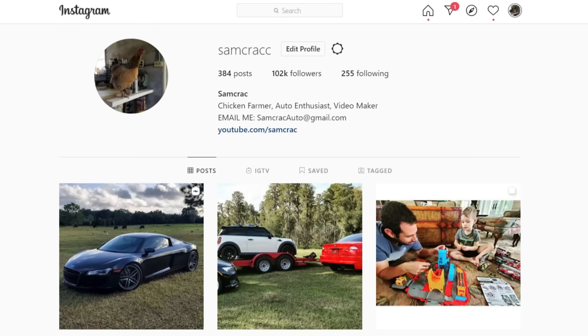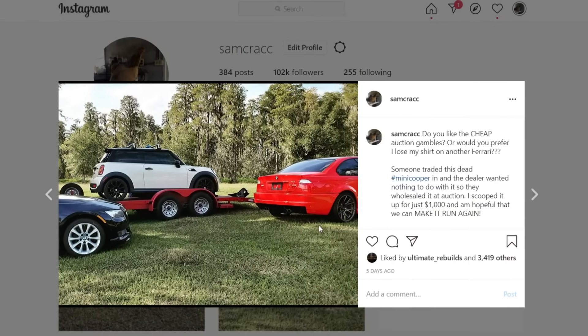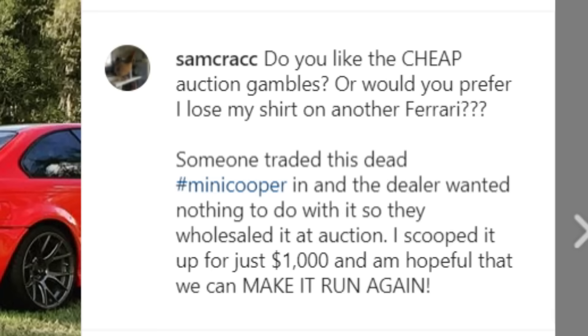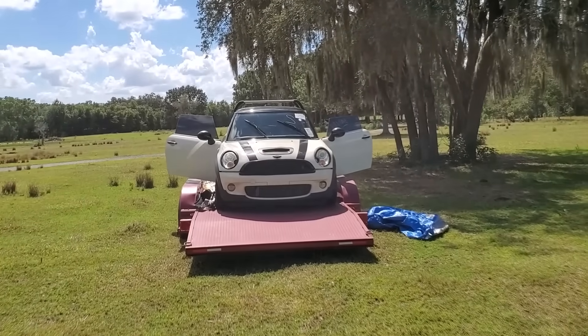Hey guys, I'm Sam Crack, and recently over on my Instagram, I asked you guys whether you prefer to see me gamble on these cheap, dead auction cars like our $1,000 Mini Cooper, or if you want to see me lose my shirt on another Ferrari. And surprisingly, the comments were pretty mixed.